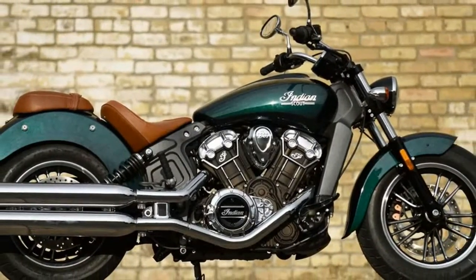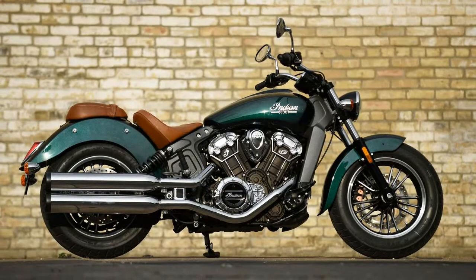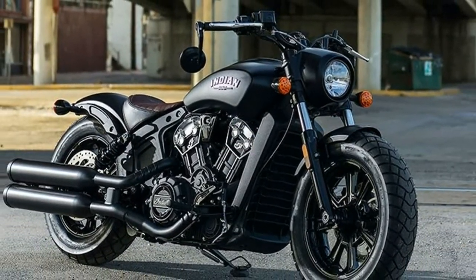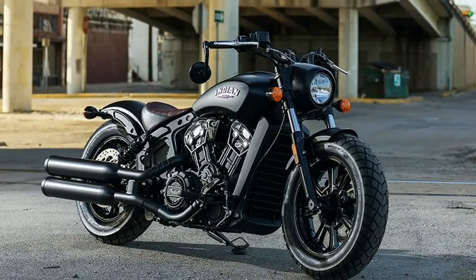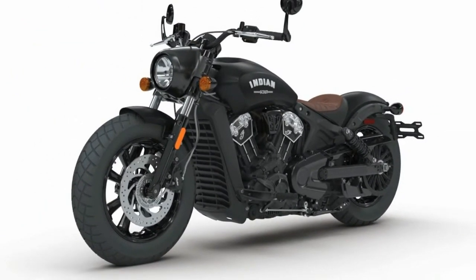I know what you're thinking — how can a motorcycle styled and named after a trend made popular in the 1940s, 50s, and 60s usher a motorcycle brand into more modern times? The answer, at least as I see it, is far simpler than one might expect: the bike may be a little retro, but it's aimed directly at a young audience.